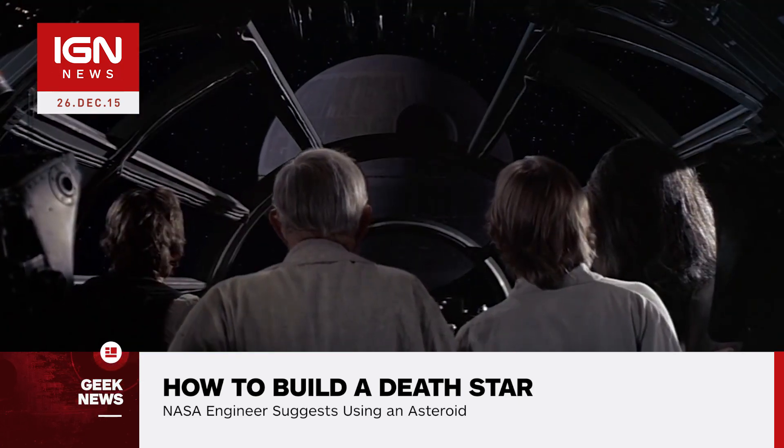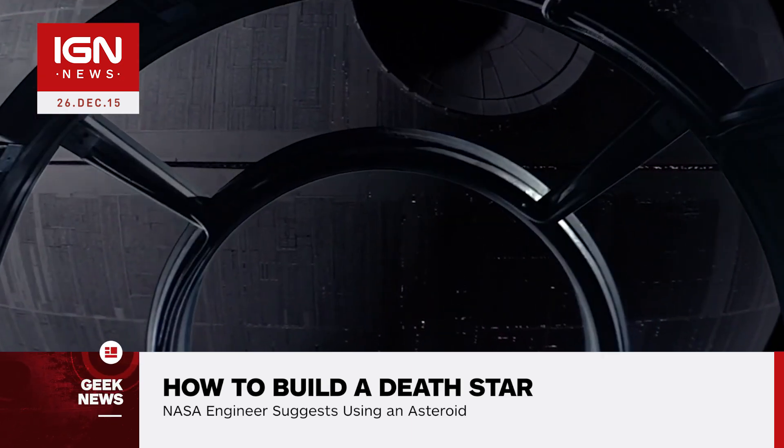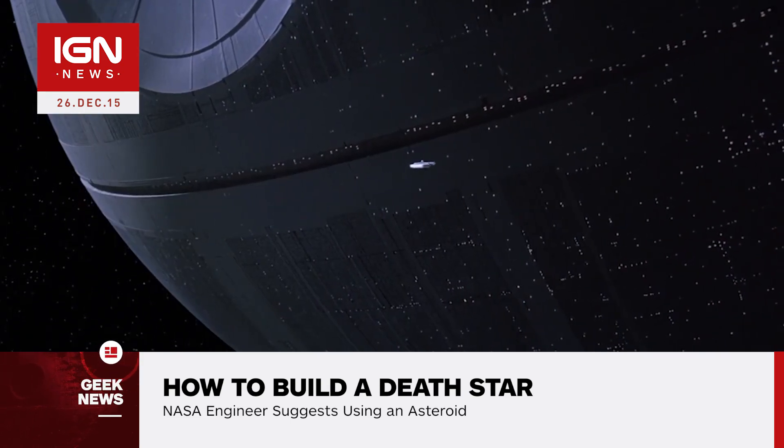Instead, one should be built using an asteroid. An already existing asteroid would provide all the building blocks you would need to build your Death Star, says Muirhead. These building blocks include metals, organic compounds, and water.